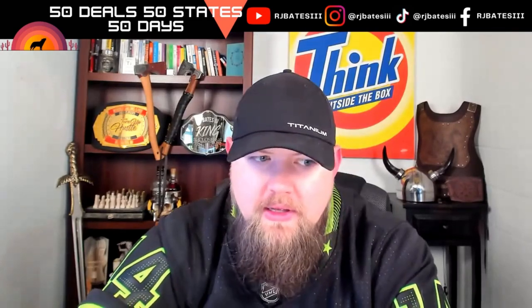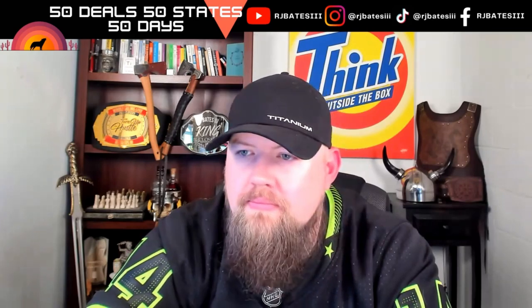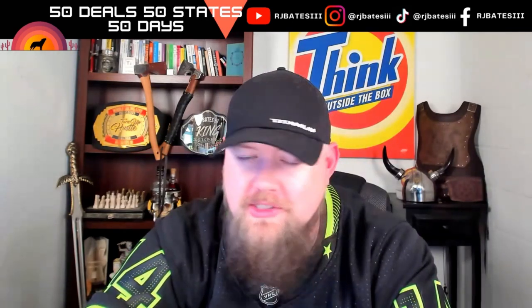Hello, hi, is this Stella? This is RJ Bates calling about your property on Yellow Top. I think you had entered it on my website a while back and said you might be interested in selling. Are you still looking to sell? Maybe if the price is right. What's the right price? I don't know, give me one. All right, well I'm going to have to get a lot of information out of you so I can do that.